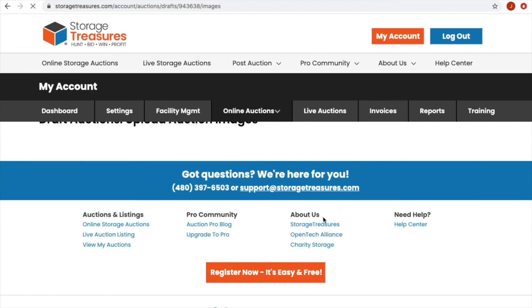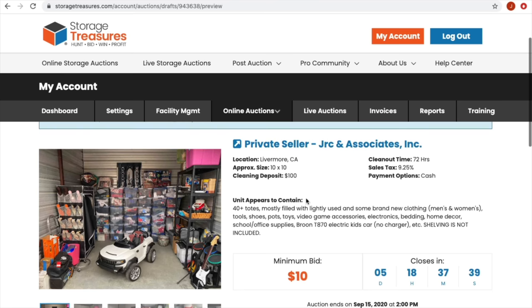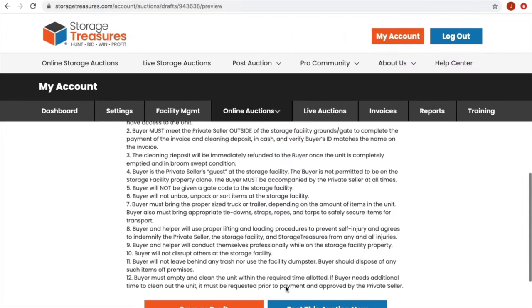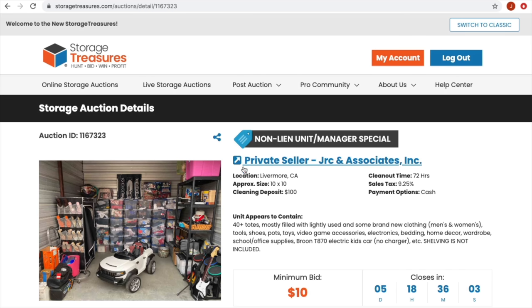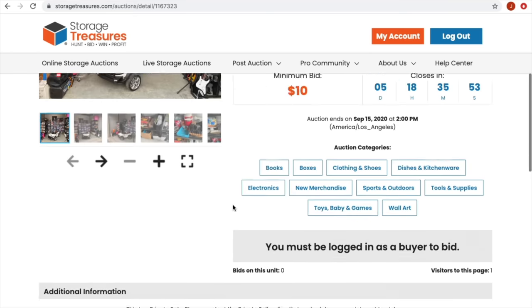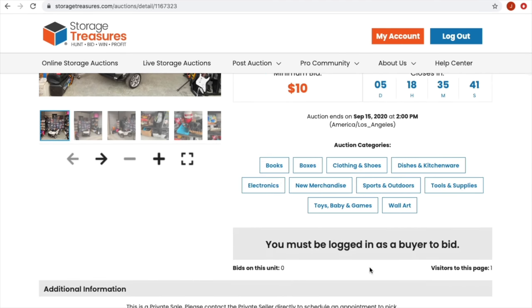Let's go to the preview — there it is. Looks pretty good. Private Seller, JRC and Associates, Livermore. Got some nice info in there. Let's hit Post. It took a couple seconds to finalize and it is live! Now I'm going to have to email my sales tax license to Storage Treasures so they don't change that number. You can always go in and check — visitors to this page, how many people have visited, how many are bidding. I'm excited.